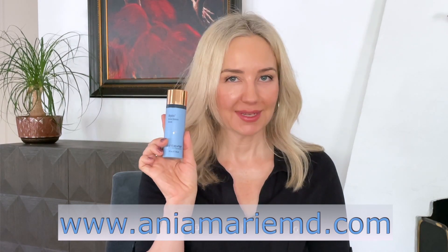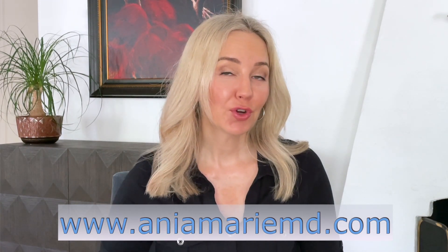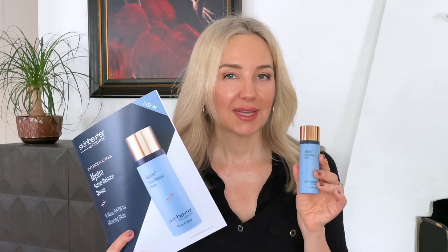Hi everyone, today I'm bringing you new science, new technology, and the new Maestro. That is today's topic. So please like the video, subscribe, and share with your friends to help my channel grow.